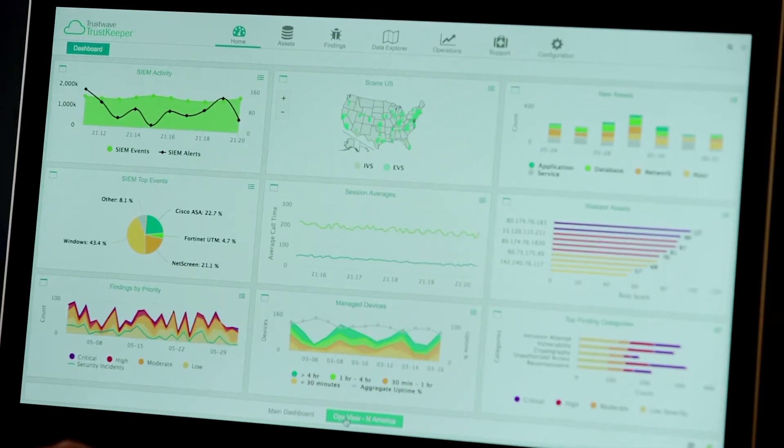Trustwave provides a unique view of cybercriminals. Security scanning and testing is a required element of any organization's processes. It requires a respected partner who can provide threat intelligence and experience. Trustwave is the ultimate partner for cybersecurity professionals.